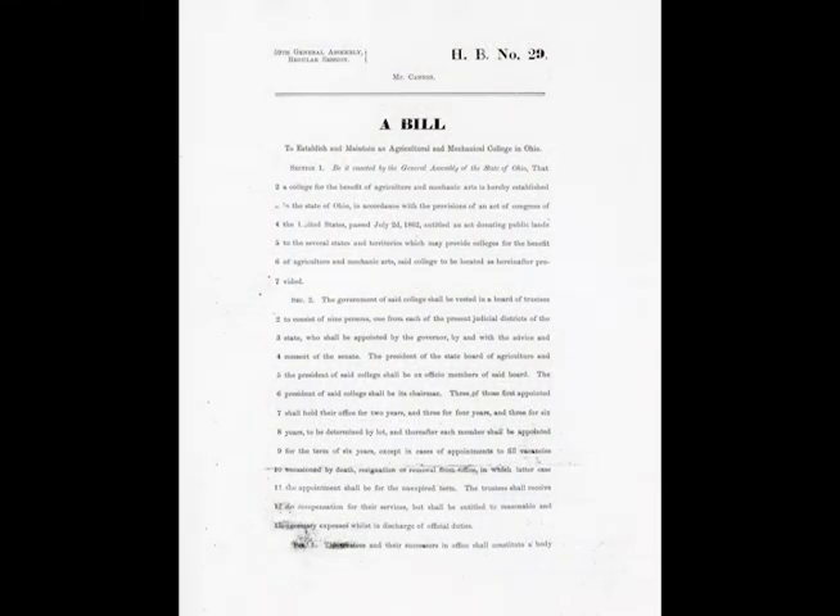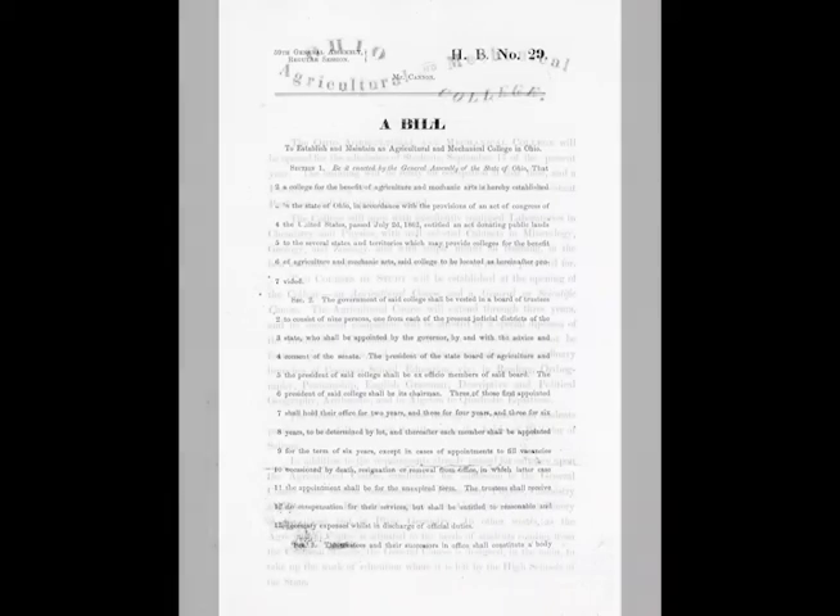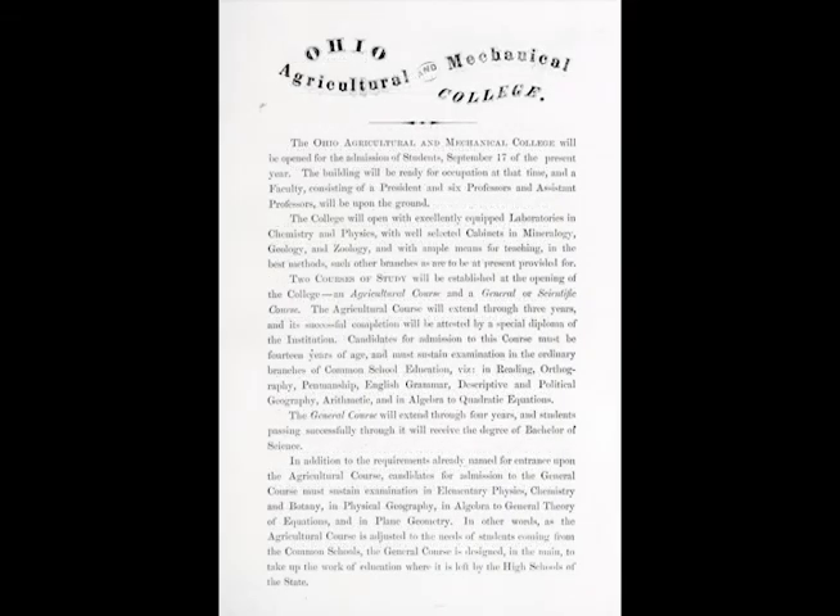In 1870, the Ohio legislature passed the Cannon Act and created a new land-grant college for the state called the Ohio Agricultural and Mechanical College. The new college opened three years later, on September 17, 1873, on what had been Neill Farm.